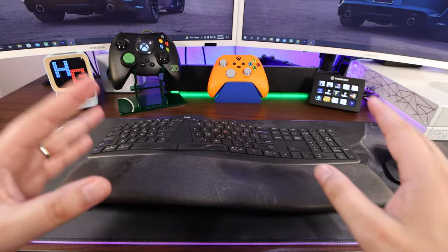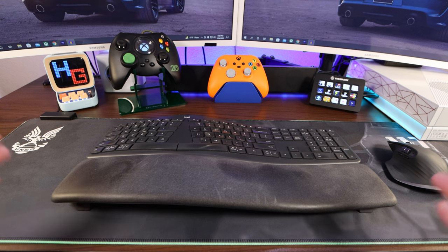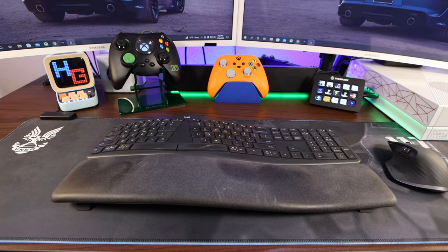All right ladies and gents, this is my updated setup. Got my Logitech keyboard, my Logitech mouse, and of course my 117 Halo Infinite Razer mat. So what else can I say, Handsome Nation, other than this looks clean.